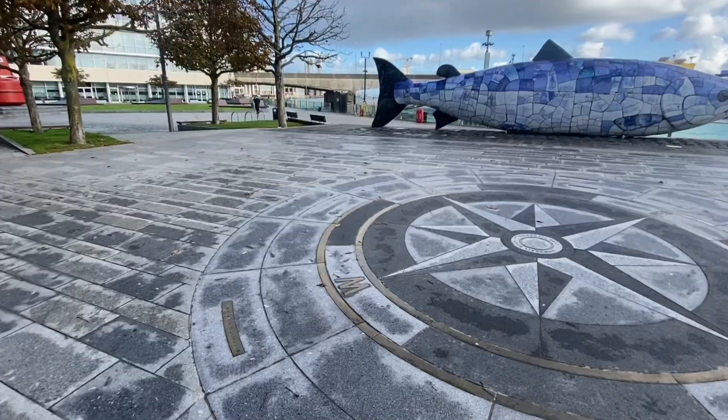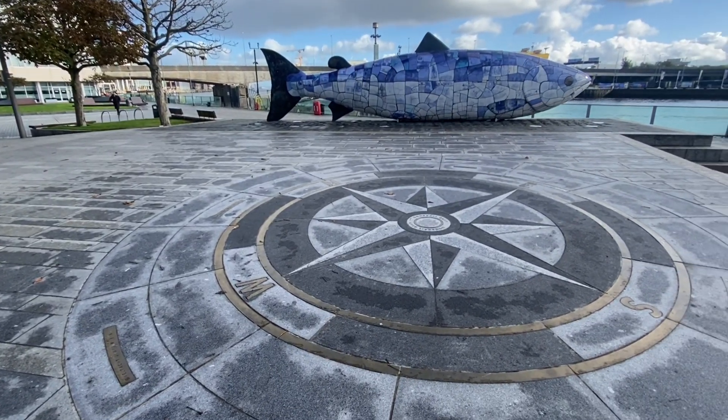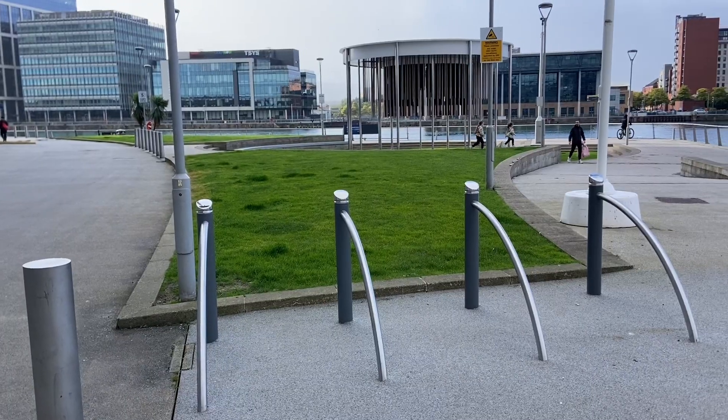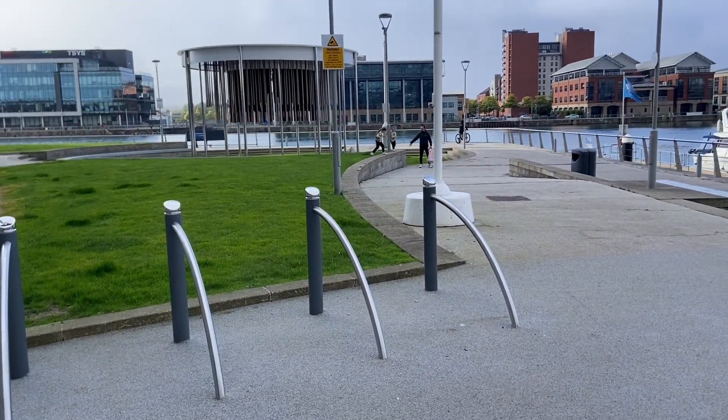At Maritime Belfast Trust we're delighted to have delivered various elements of the connectivity project. The bespoke compass rose wayfinding feature at Donegal Quay, this wonderful planter at Queen's Quay, and various bike stands across the waterfront.